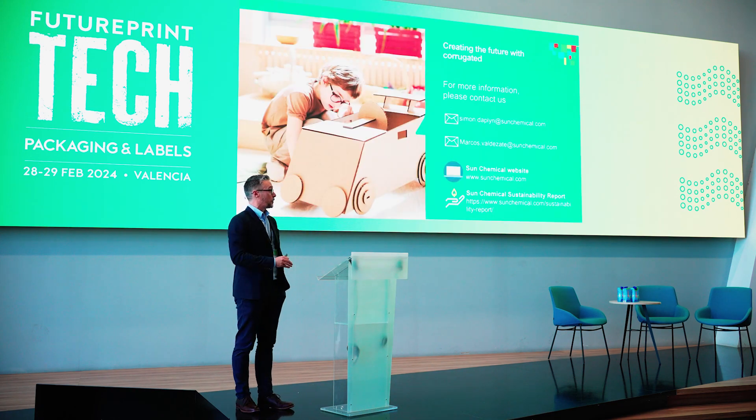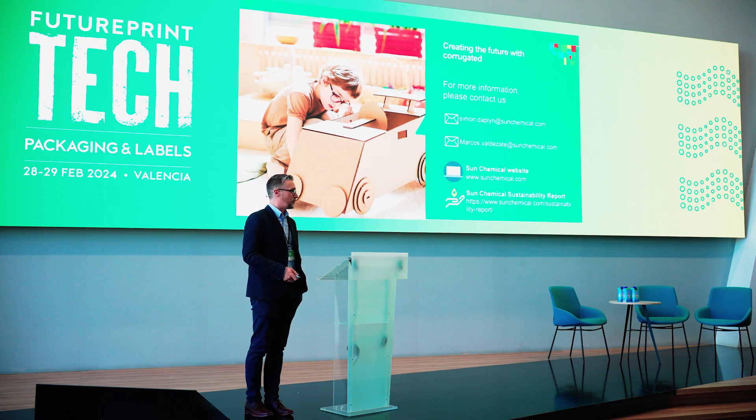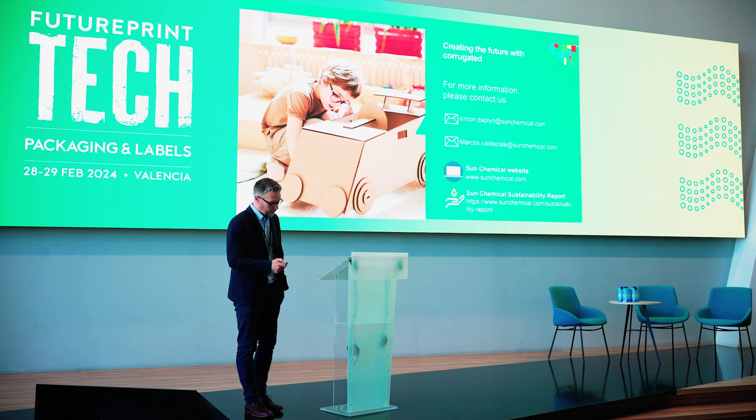I'm here for the whole show, so please contact us if you have any questions. I'd be very pleased to talk to you. Thank you very much.